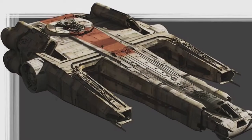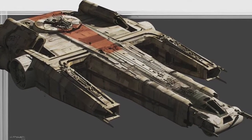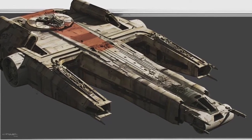A quick behind-the-scenes fact I want to share about this vessel is that it was actually created from concept art for the U-Wing.